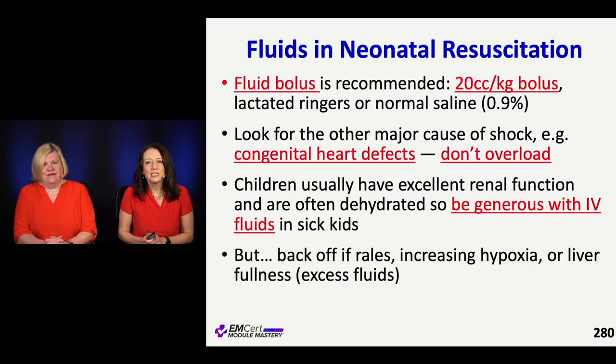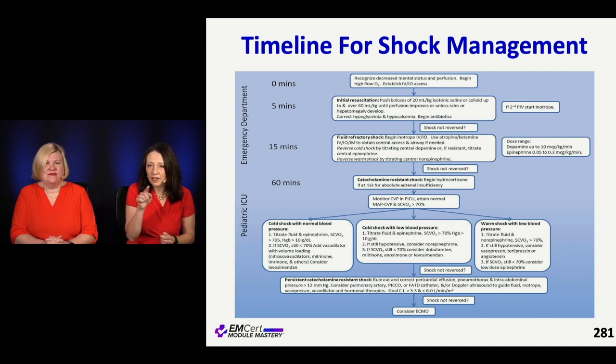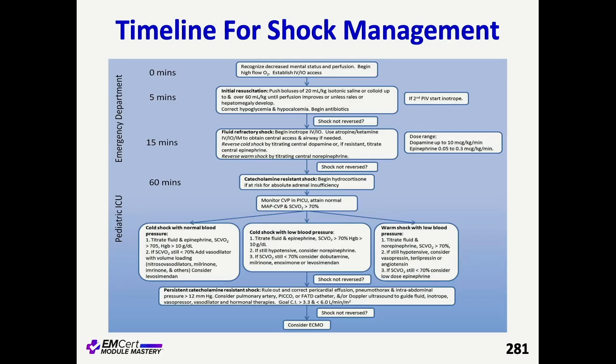For fluid bolus, it's 20 cc's per kilo. In the neonate, I usually err a little more conservative and do 10 cc's per kilo because cardiac etiology is in the differential — most cardiac kids can handle 10 cc's per kilo. If it's truly a septic child, you want to give rapid, significant, higher volume fluids: push 20 cc's per kilo, 20 cc's per kilo, up to 60 cc's per kilo in the first five minutes. That's going to be hard in these tiny vessels, so you'll need a syringe and a stopcock and have somebody actively push this for five minutes. That takes some intentionality.